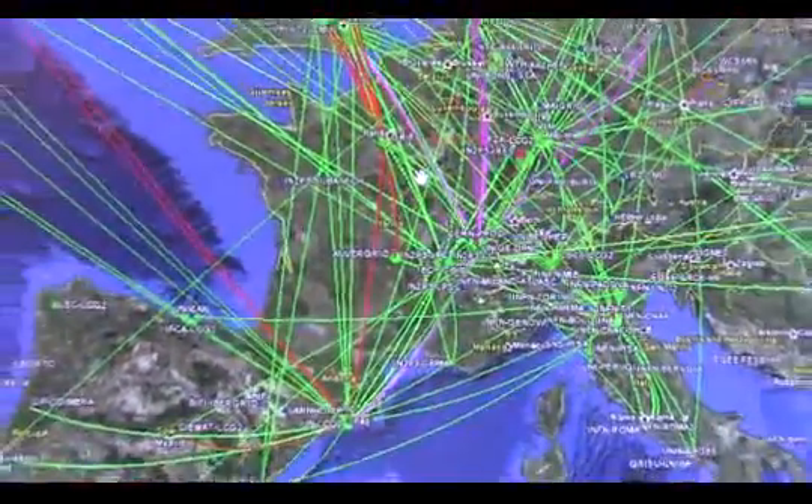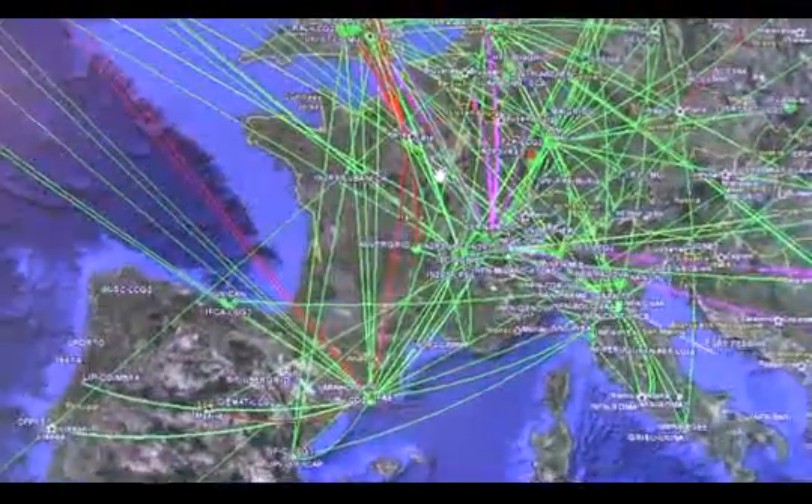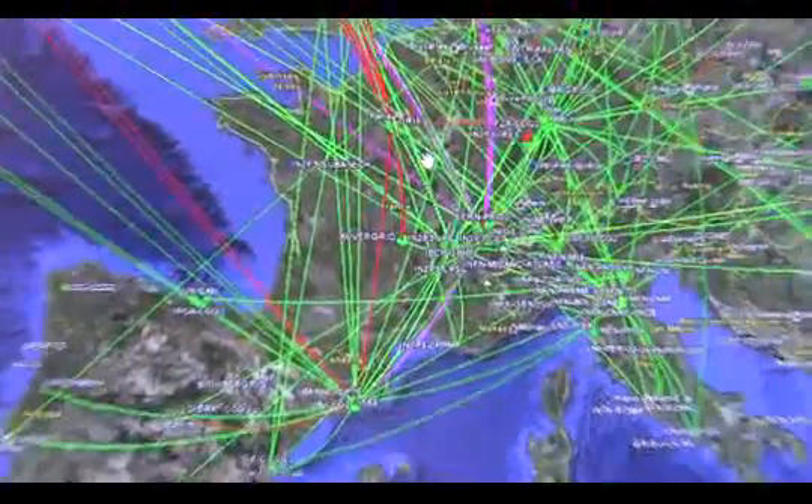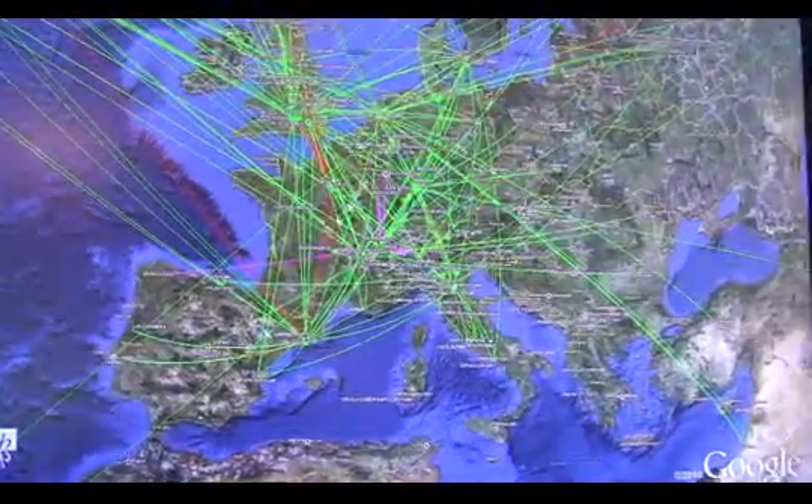If a particular site goes down — for example, recently in Japan, a number of centres went down because of the tsunami and earthquake. They were out for several weeks. But the system overall continued to work while the accelerator was still running.